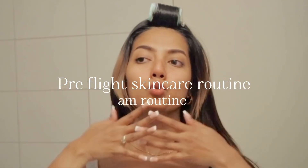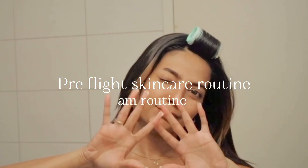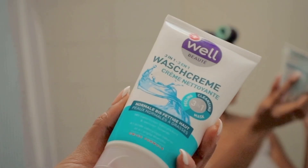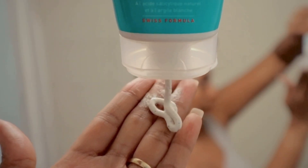Hey guys, good morning! This is me in the morning taking a flight back to Mumbai. I'm doing my pre-flight skincare routine. This is actually an old video that I'm rolling out, but these are all the basic steps that I like to follow.